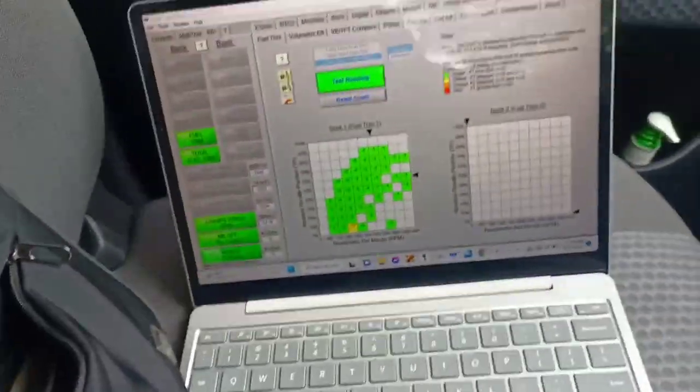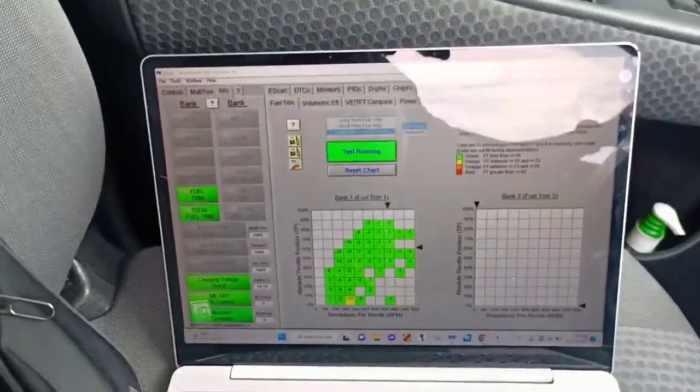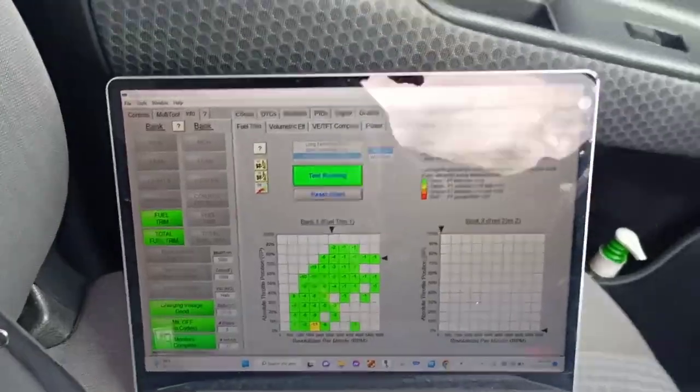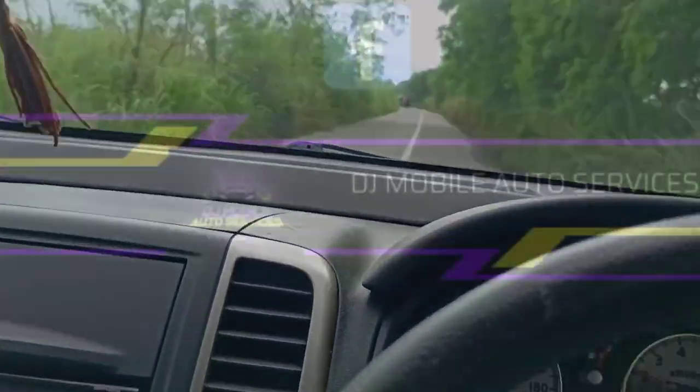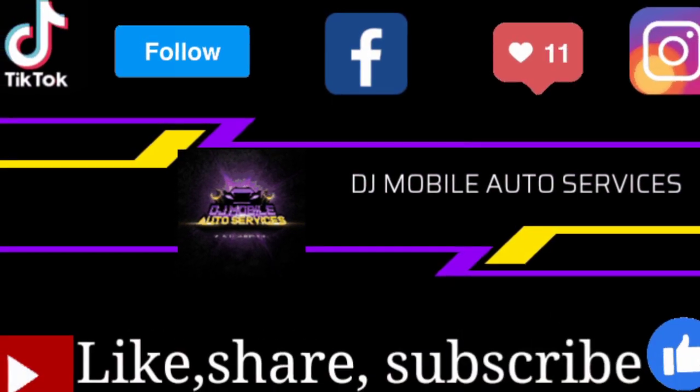Don't forget to hit the like and subscribe button for more content. Appreciate everything — until next time, be safe out there, take it easy.